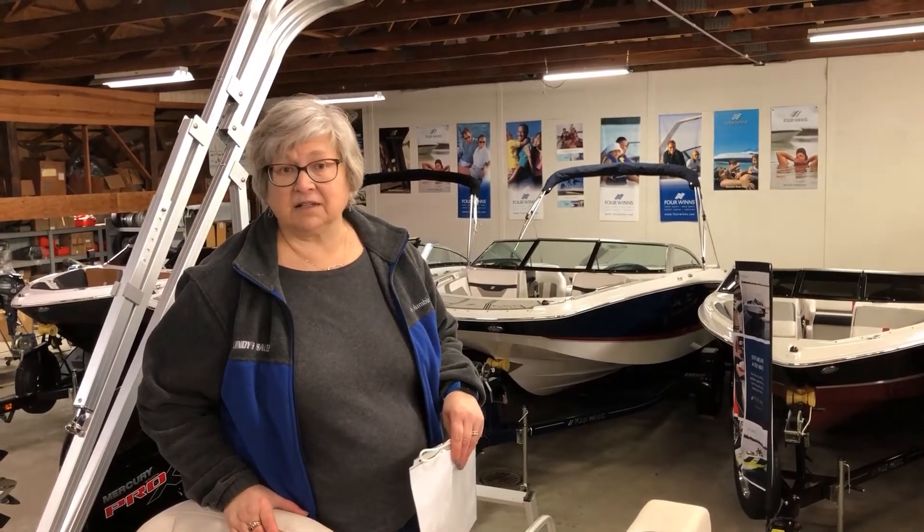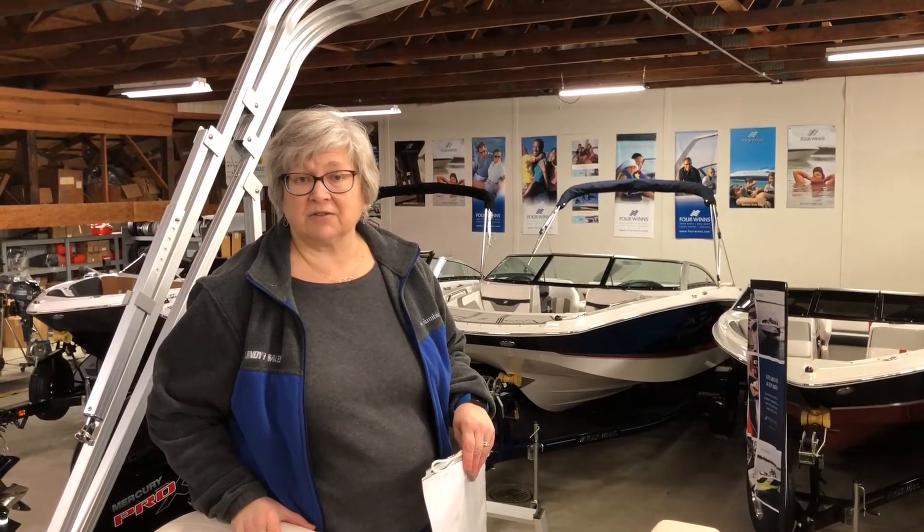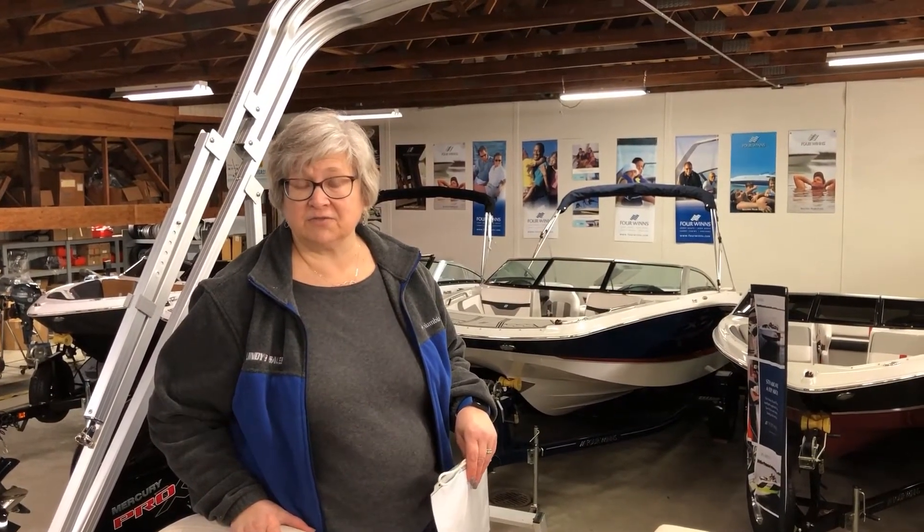Every boat that we sell includes the Coast Guard safety package with life jackets, anchor and rope, fire extinguisher and flares, and your throw cushion.